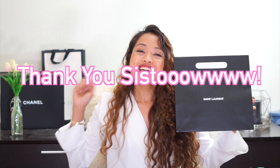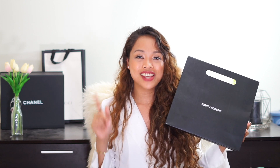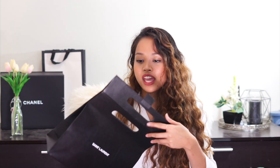The first item I want to open is a little something from Yves Saint Laurent. This is from my sweet sister and brother-in-law — I'm sure my sister is watching this, so thank you sister! By the way, if you want to follow my sister she has a YouTube channel called Life of Fred, which I'm gonna link down below. It came in this paper bag and I already know what's inside, but I don't know which color my sister picked, so it's gonna be a surprise.